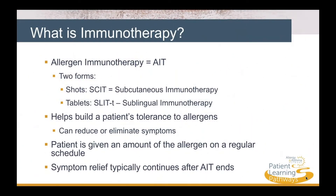What is immunotherapy? Allergy immunotherapy, or AIT, helps build a patient's tolerance to allergens, which can reduce or eliminate symptoms. There are two kinds of allergy immunotherapy: shots, or SCIT, which stands for subcutaneous immunotherapy, and allergy tablets, or SLIT-T, an abbreviation for sublingual immunotherapy tablets.